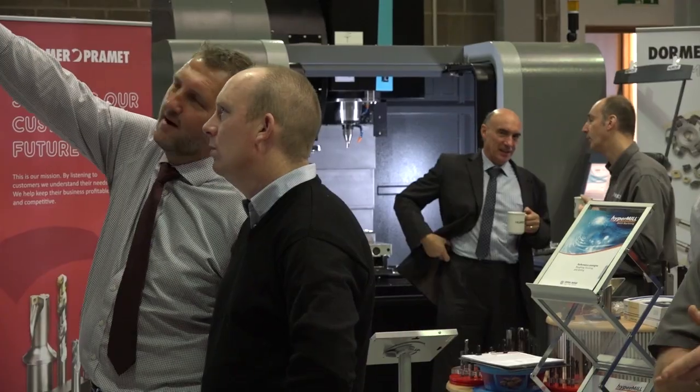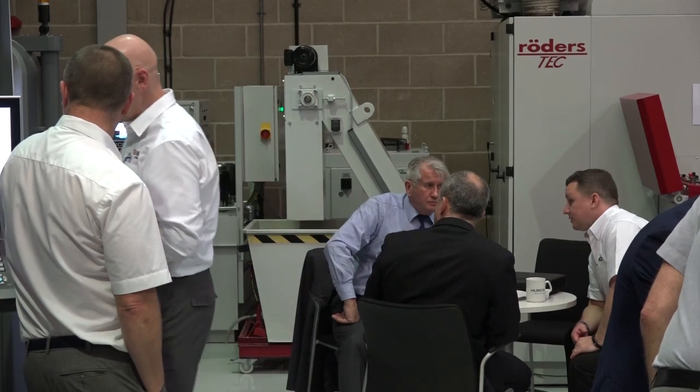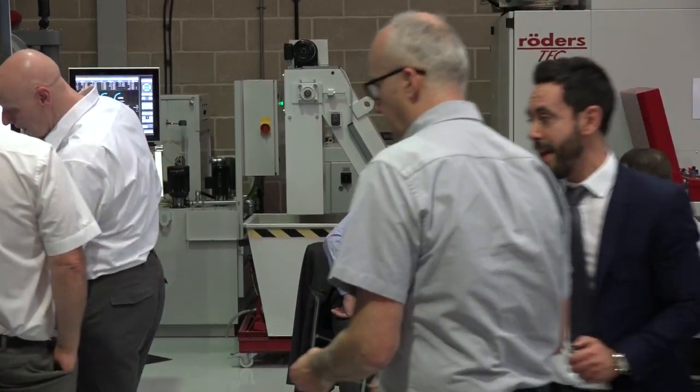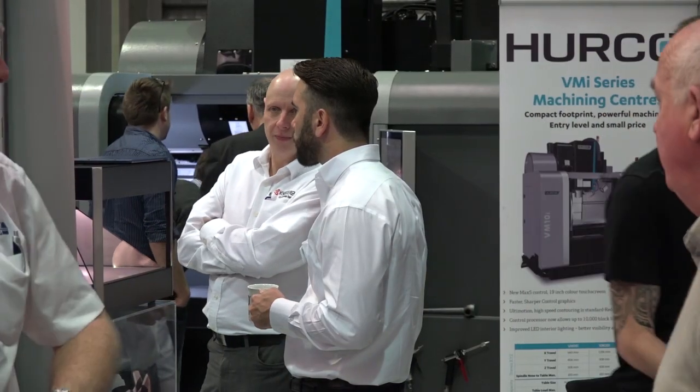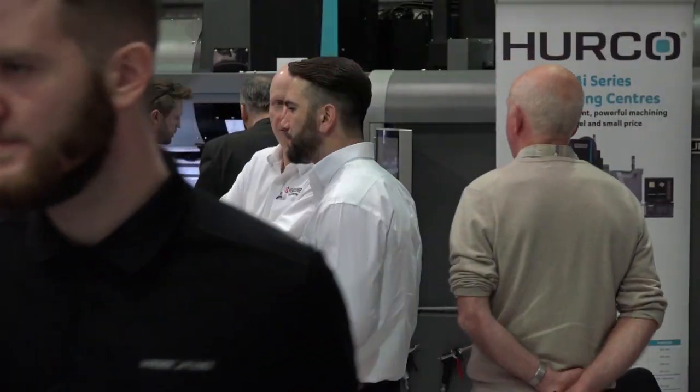There's a lot to see even if you're just interested in what Herco has to offer. We've got our mills and lathes here, we've got a Rotors machine — one of the high-speed, high-precision machines — but also we've got 19 suppliers this year: people from CAD/CAM, work holding, height setting, coolant suppliers, automation suppliers, all sorts really.